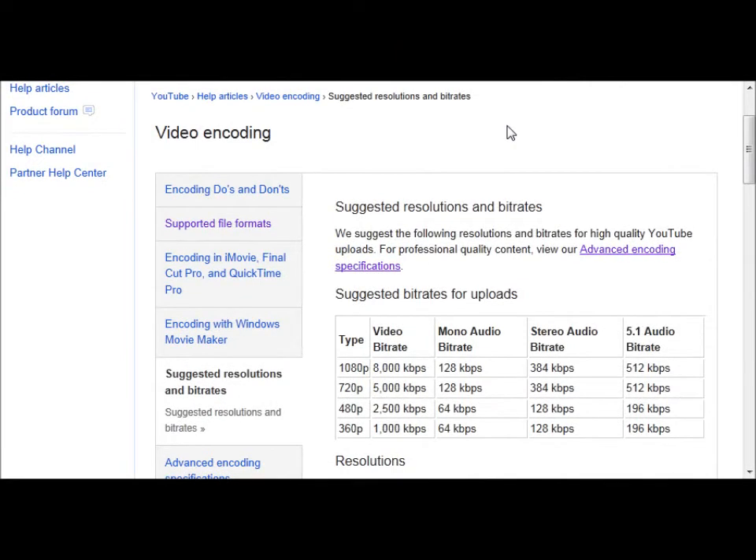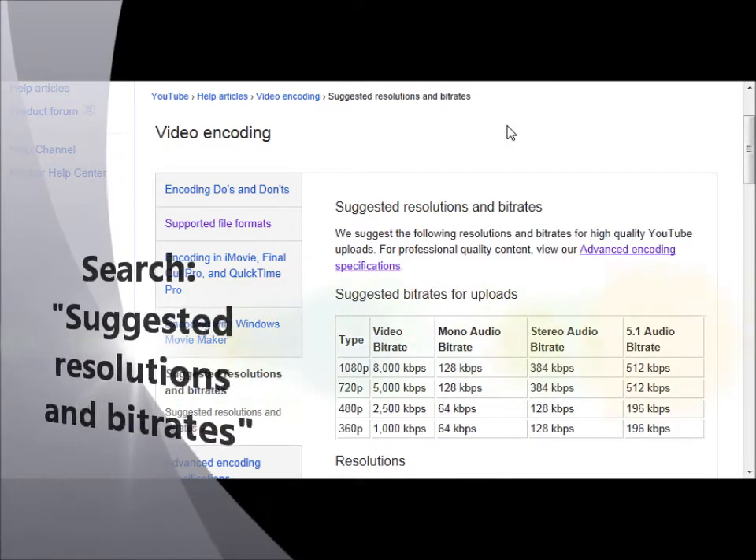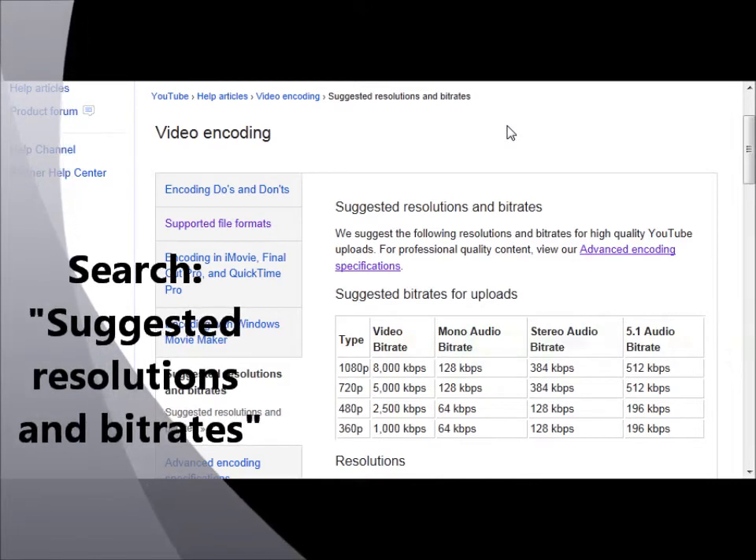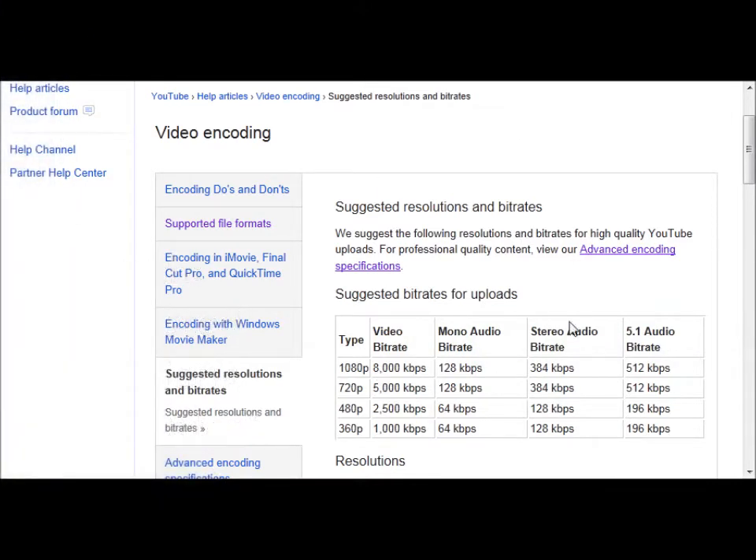Remember to check the YouTube preferred settings, which will vary depending on whether you're recording in high definition or standard definition. Just search YouTube suggested resolutions and bit rates and this is what you'll come up with. I found that after I edit the file in Windows Movie Maker and then run it through Handbrake, I can easily reduce the file size of the video by over 50% without any noticeable difference to the quality, and this is how I do it.